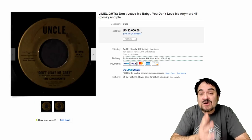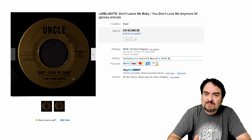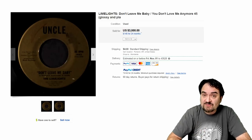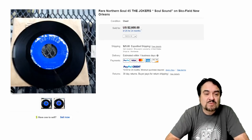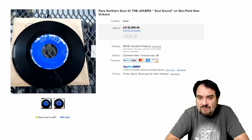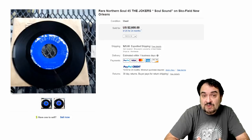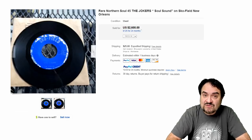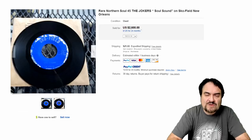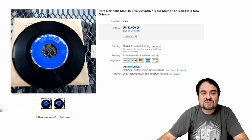Here's the Limelights on an Uncle label — 'Don't Leave Me Baby.' Very scarce. $3,000. This was listed as a Buy It Now and someone bought it straight out — it wasn't up very long. The next one is the Jokers doing 'Soul Sound' on a Schofield label from New Orleans. Very scarce. The folks that found this are from that same area, so there's a lot of these high dollar records that are regional. Being near Detroit, I do turn up a lot of rare records. Wherever you're at, there are going to be some classic rare discs you could find in your area. $2,600.